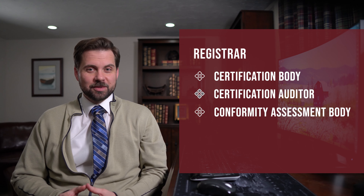How do you pick a registrar for your certification? Let's first answer the question: what is a registrar? A registrar is also known as a certification body, or a certification auditor, or a conformity assessment body. A registrar is an entity that visits your organization to assess your compliance to a standard, and then, if you are compliant, issues you a certificate and places you on the register of compliant organizations.